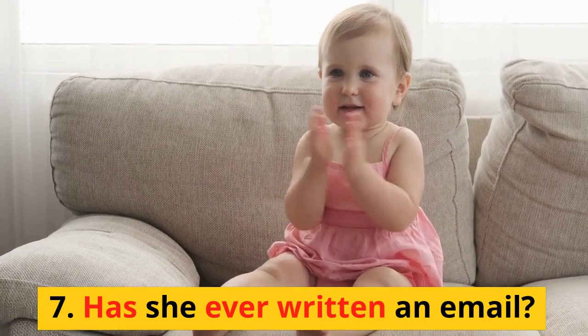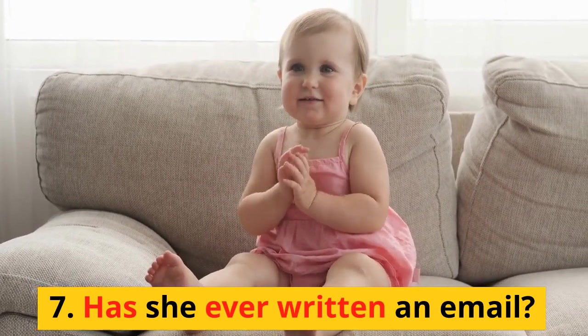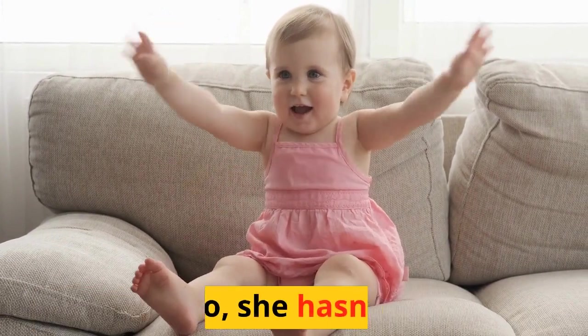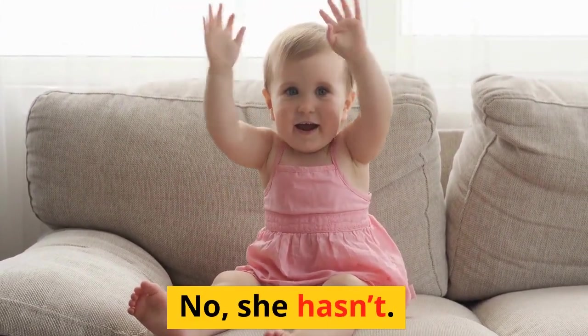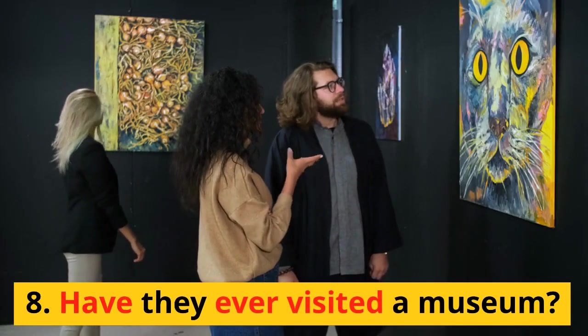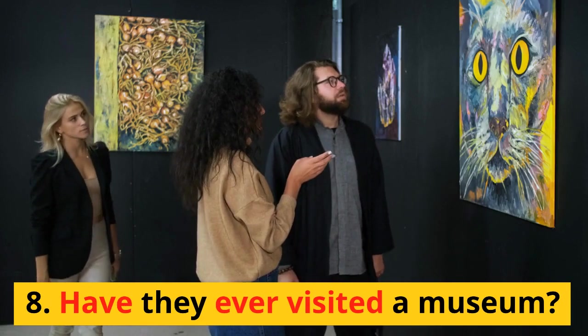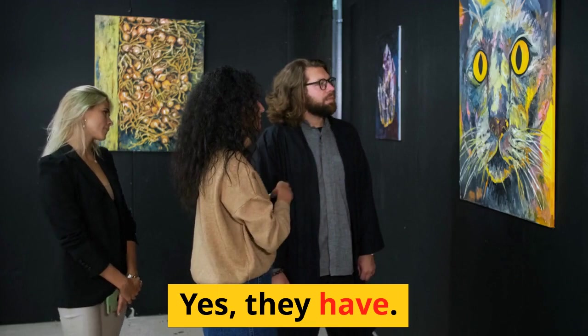7. Has she ever written an email? 8. Have they ever visited a museum? Yes, they have.